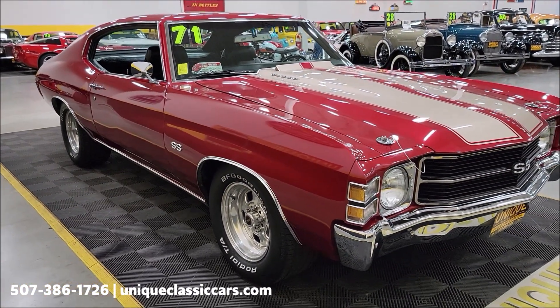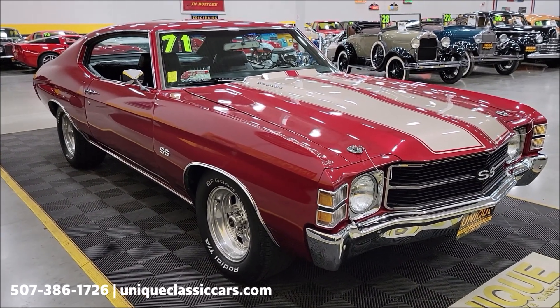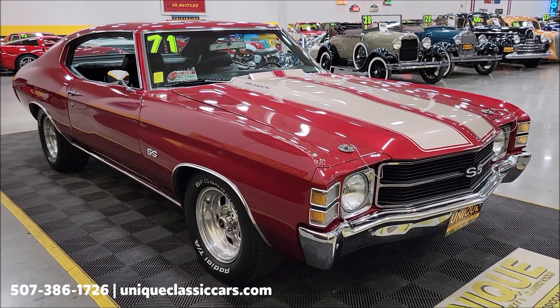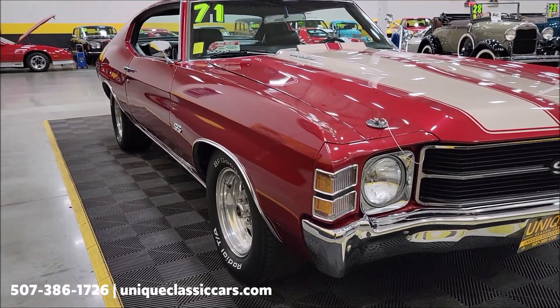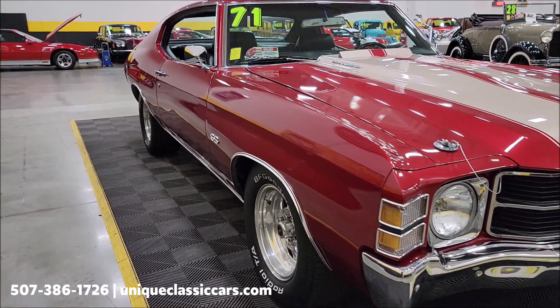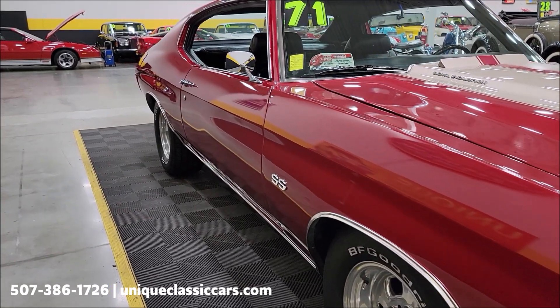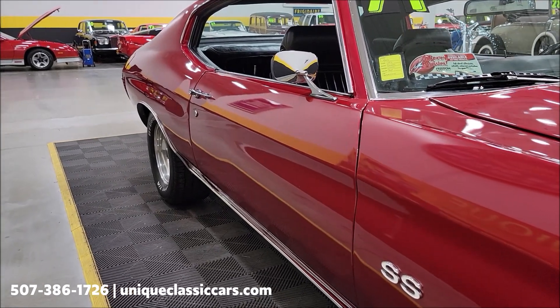If you want to check out the still pictures — engine bay, fuel injection system, underside, interior, trunk — you can find those at uniqueclassiccars.com. Click the link down below this video in the description. You can also call us at 507-386-1726. Looking down the side of the car, you can see it's straight and doesn't appear to have poor bodywork on these long panels.